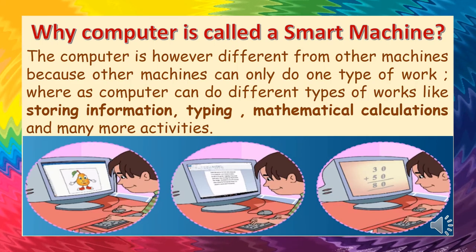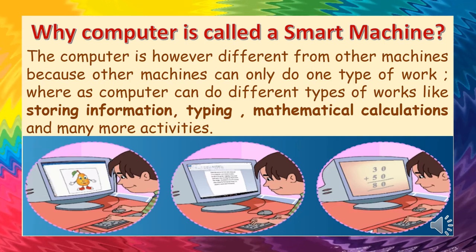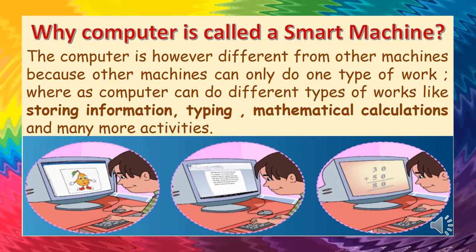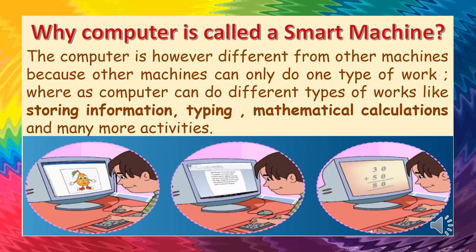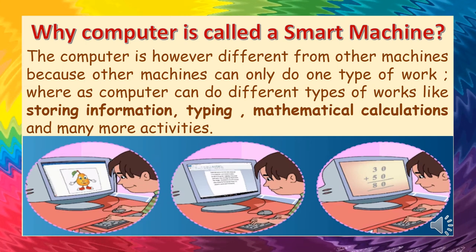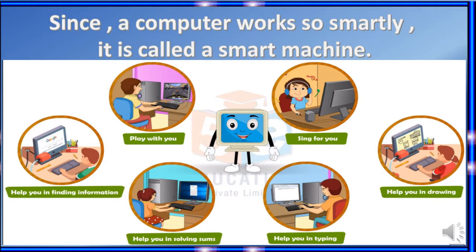Why is a computer called a smart machine? The computer is different from other machines because other machines can do only one type of work, whereas a computer can do different types of work like storing information, typing, mathematical calculations, and many more activities. Since a computer works so smartly, it is called a smart machine.